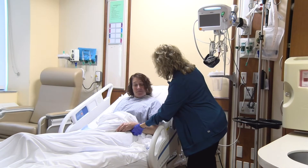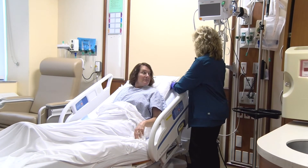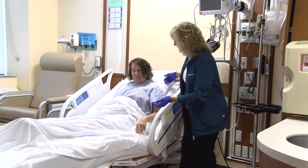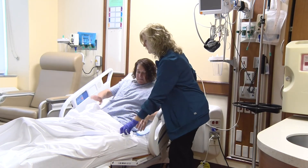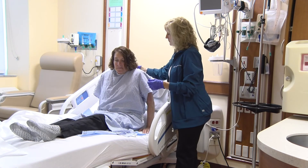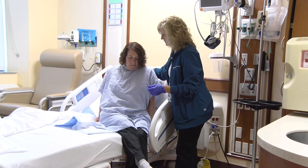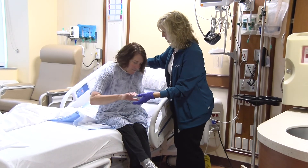Another area that the Enhanced Recovery Program helps with is pain management. We use a number of approaches and medicines to control your pain. By doing so, we can limit the amount of narcotics and their unpleasant side effects such as sleepiness, nausea, and constipation. Our pain management program aims to keep you comfortable during your recovery.